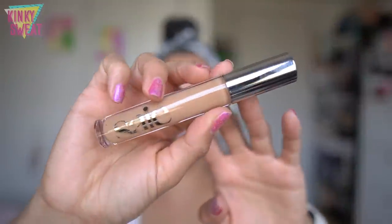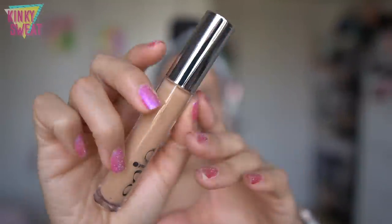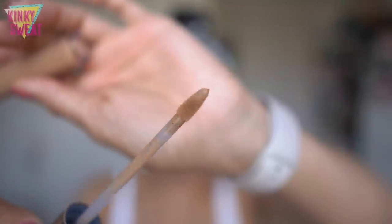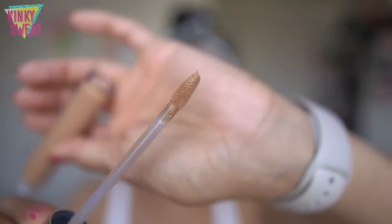Here is the component — modest in packaging. You have the plastic vial with the silver cap and the doe foot applicator. It's pointed and round, with a slight groove on one side. I bought shade Hydra Beam 5, which is described as medium to tan skin tones with golden undertones.